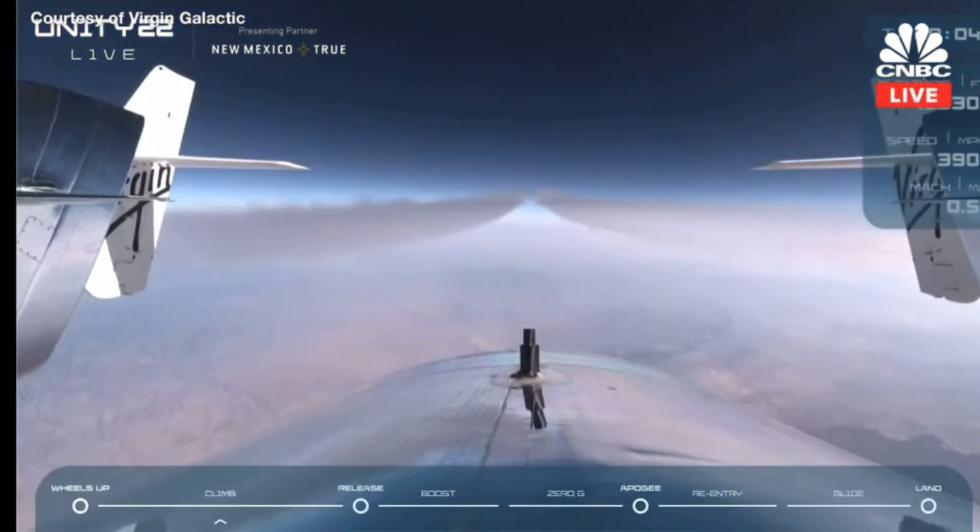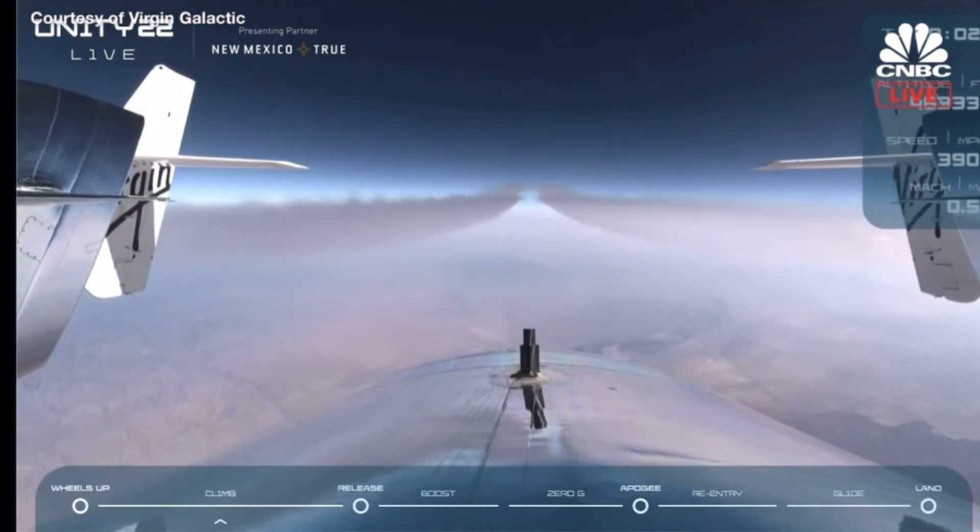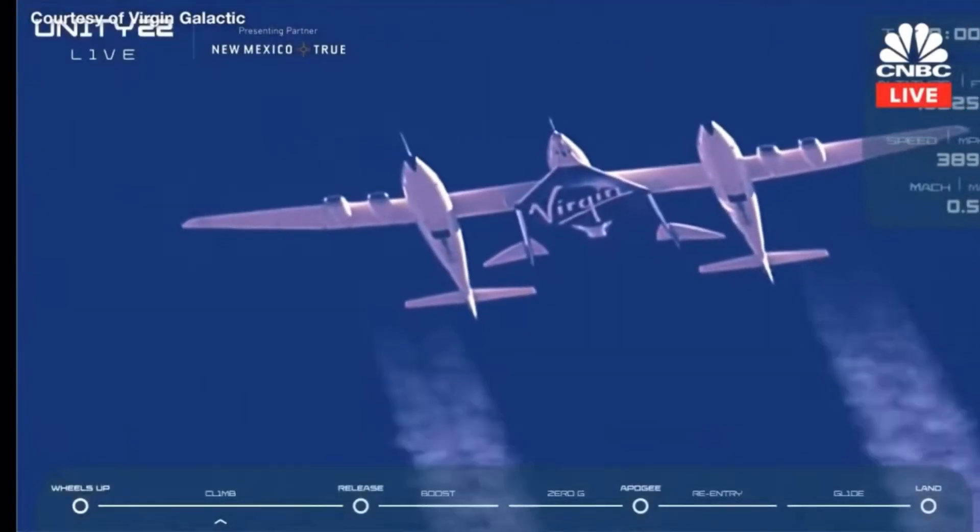10 seconds. 5, 3, 2, 1. Release, release, release.